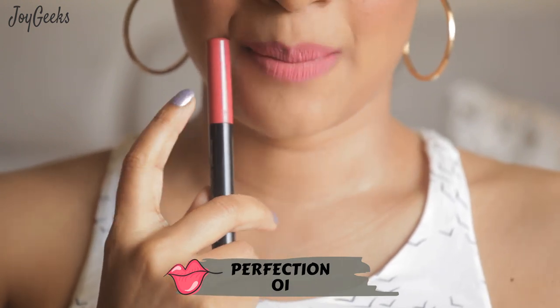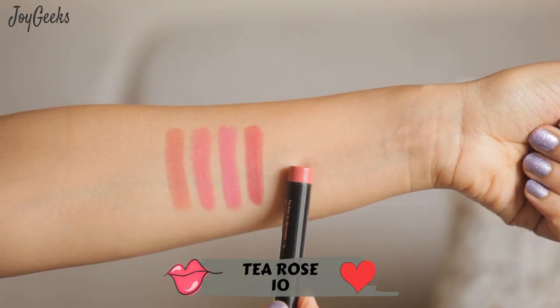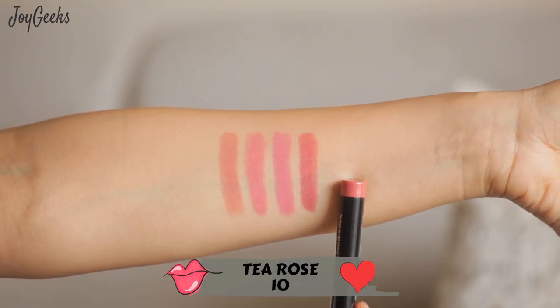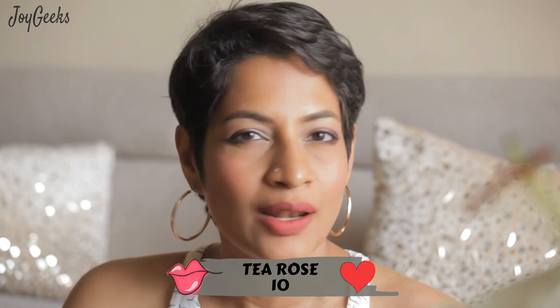I'm still happy with it. This has got to be my most favorite shade in the entire collection. It is so wearable — just the right amount of color, just the right amount of brightness, and just the right amount of muted tones so you can wear it for an everyday look.